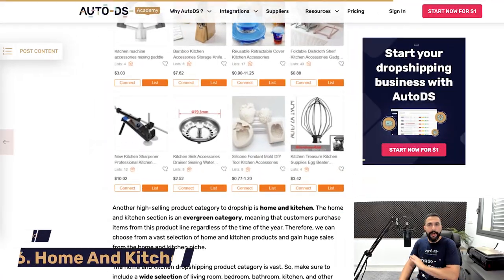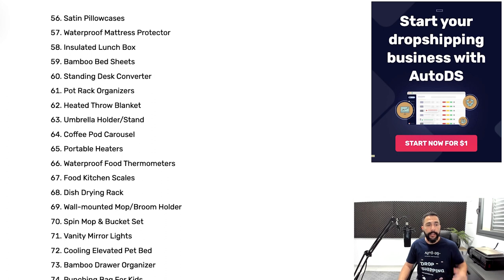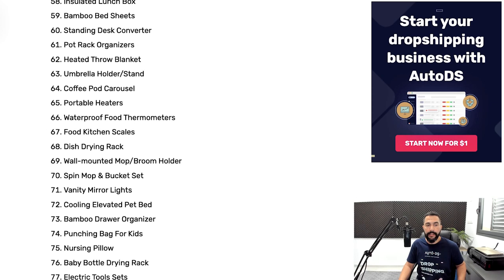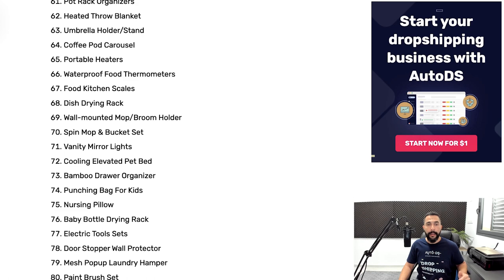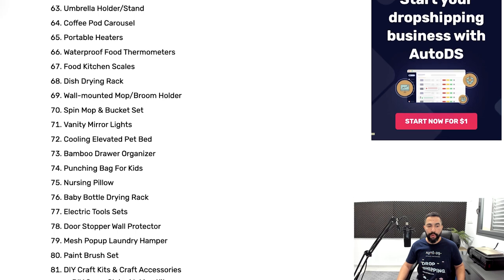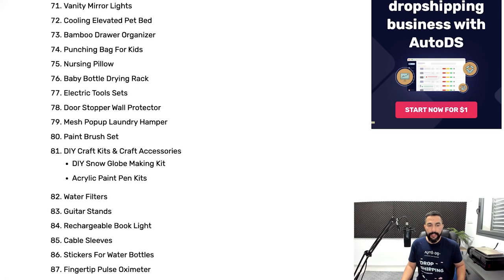Now let's move on to home and kitchen dropshipping products — another evergreen niche that sells all year long. Best sellers include: satin pillowcases, waterproof mattress protectors, insulated lunchboxes, bamboo bedsheets, standing desk converters, pot rack organizers, heated throw blankets, umbrella holders, coffee pod carousels, waterproof food thermometers, food kitchen scales, dish drying racks, wall-mounted mop or broom holders, spin mop and bucket sets, vanity mirror lights, cooling elevated pet beds, bamboo drawer organizers, punching bags for kids, nursing pillows, baby bottle drying racks, electric tool sets, doorstopper wall protectors, mesh pop-up laundry hampers, paintbrush sets, DIY craft kits including DIY snow globe making kits and acrylic paint pen kits, water filters, guitar stands, rechargeable book lights, cable sleeves, stickers for water bottles, and fingertip pulse oximeters.